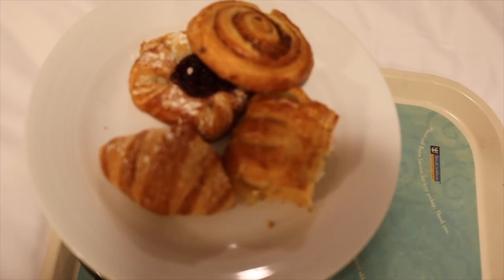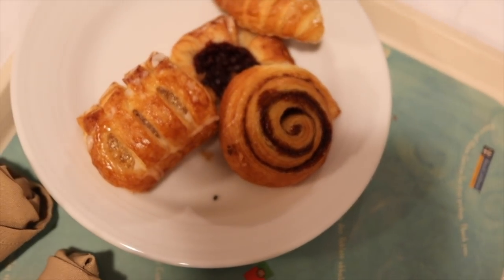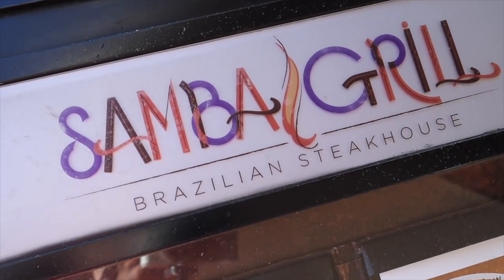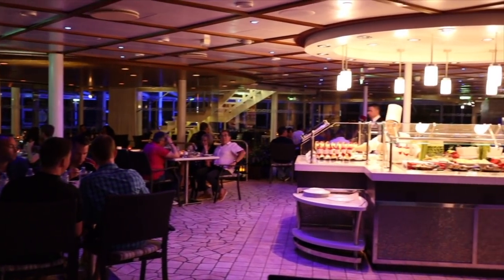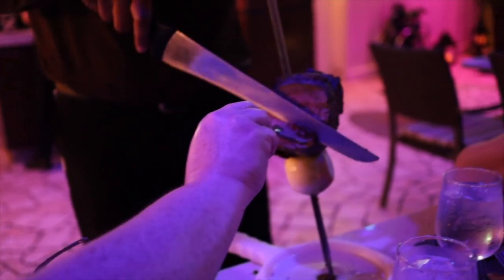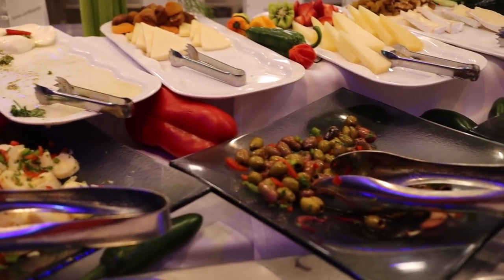Breakfast the next morning was again in the room as we headed into Roatan, Honduras for the day — same as the day before, donuts and pastries. Once back on board, we went to Samba Grill, the Brazilian steakhouse on board Allure of the Seas, for our third specialty dining restaurant, serving up different cuts of meat carved tableside along with a multitude of different items from their salad bar and buffet.